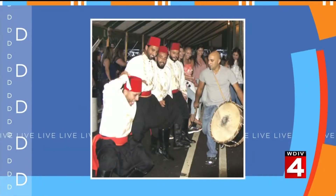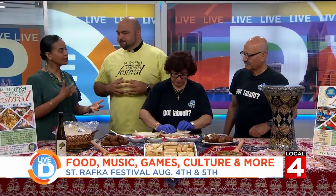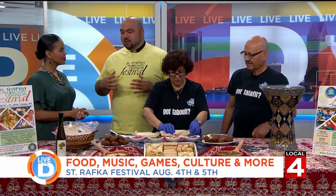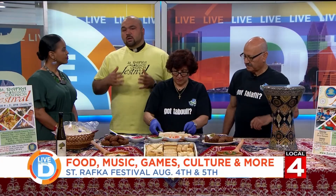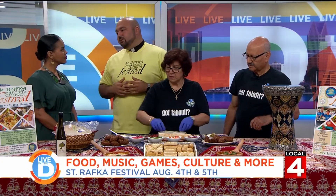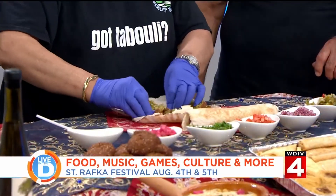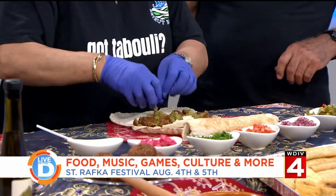Does the festival benefit any programs? Because there's a lot of fun, but there's another component to it. Correct. So this year, we're very happy to begin a St. Rufka Scholarship Program for our seniors. And our youth group, in the past and continuing forward, must be active in the community. We've helped at St. Christine's Soup Kitchen, Habitat for Humanity, and we collect different items during the holidays. So they have to have all of those components together.